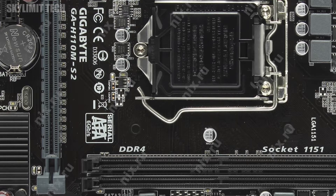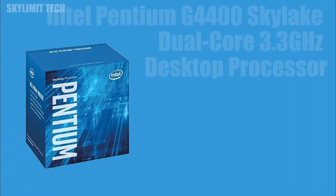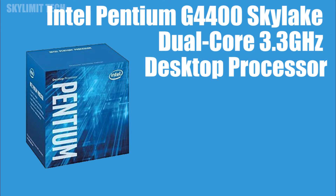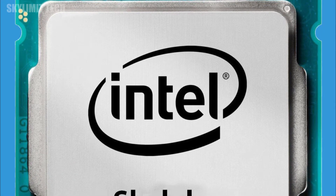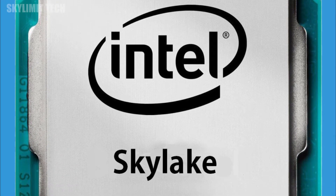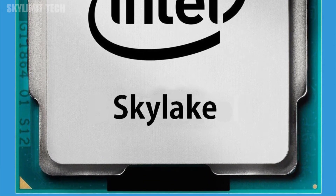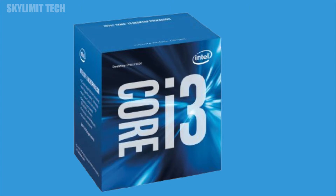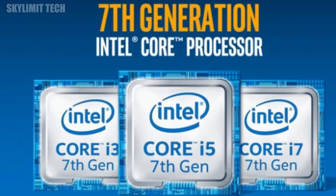The board supports DDR4 type RAM. For the processor, this is a budget gaming PC. The Intel Pentium Skylake, a 7th Gen processor, is used here. For better performance, you can also use an i3 or i7 processor, which is compatible with this board.